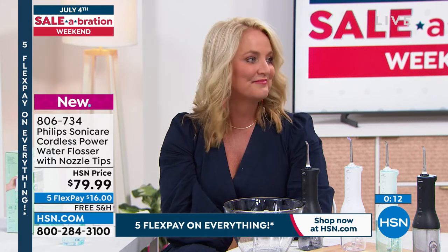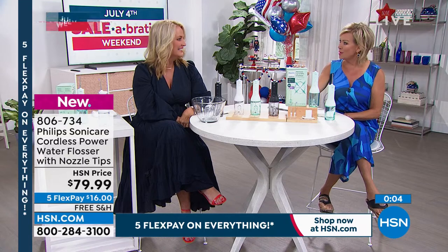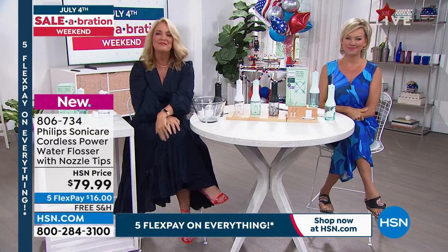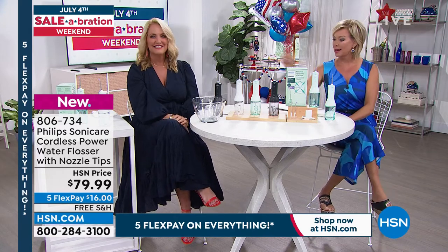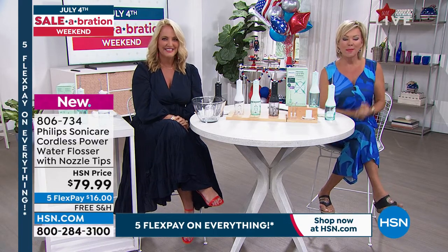I didn't think it could and it did. I know what you're talking about because they go through and they measure your gum against your teeth and you're like, oh my gosh, is that good? Thank you for your orders and thank you for being here. Item number 806-734 — we do have it in black, the mint, and the white.